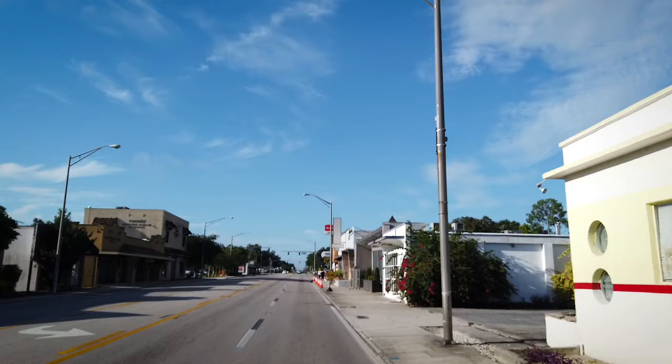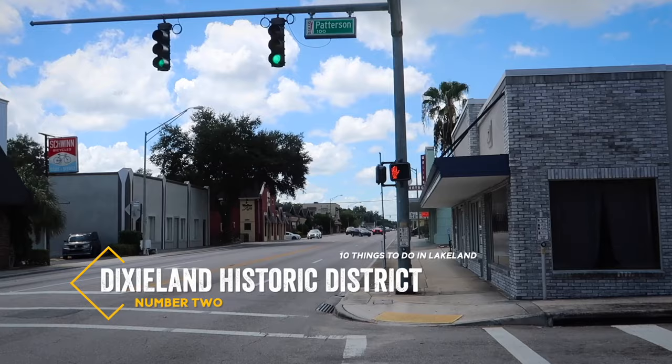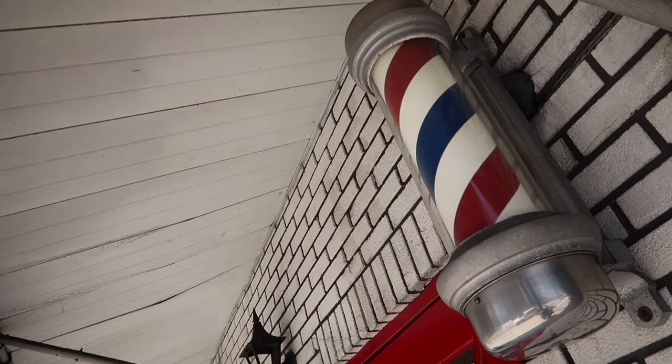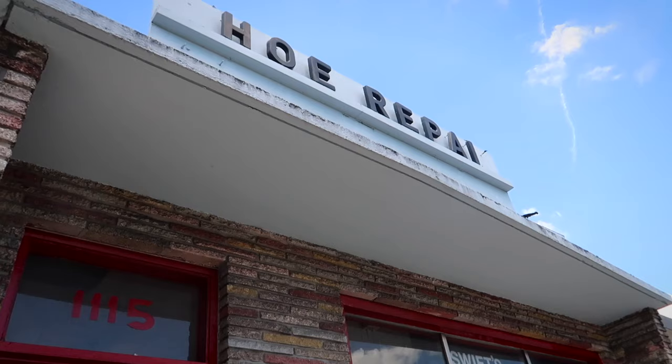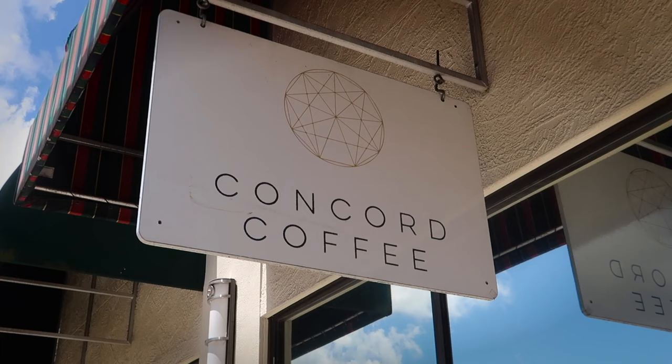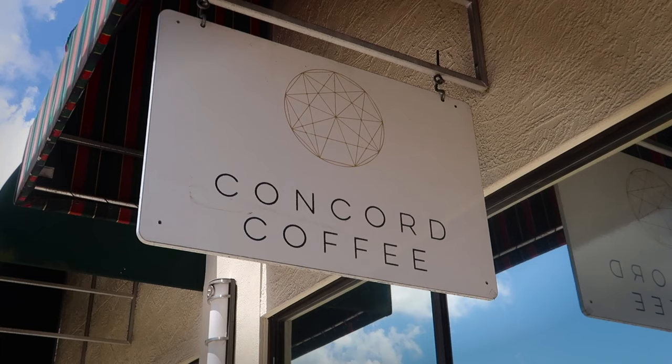A short drive west down Frank Lloyd Wright Way and you'll be in the heart of Dixieland. This eclectic historic district has origins dating back to 1907, and here you will find some of the most established businesses in all of Lakeland. Family-owned Swift Shoe Repair has been operating out of this same location since 1949.